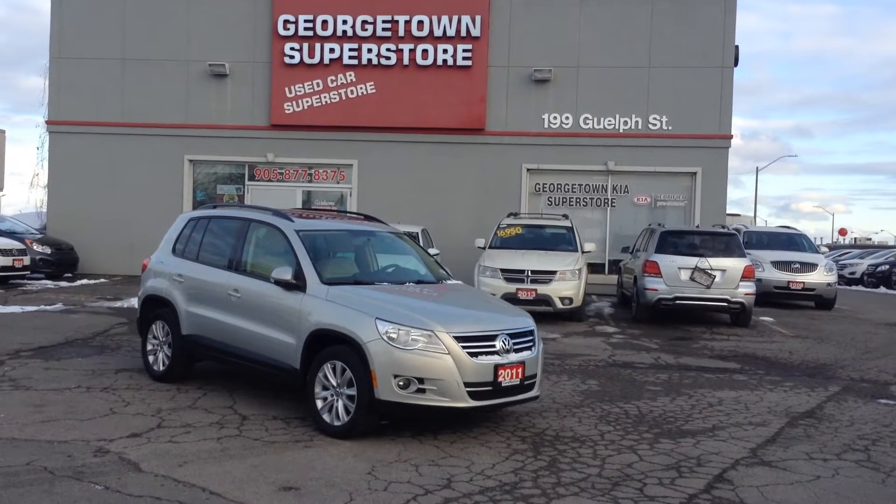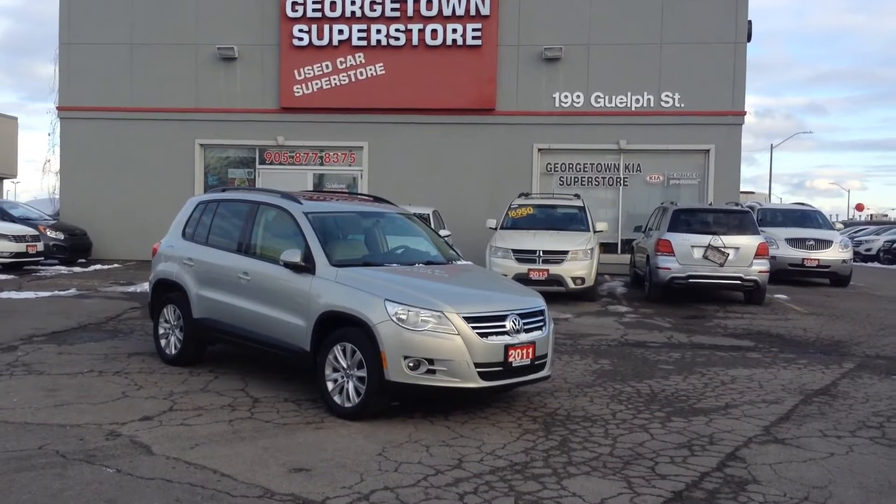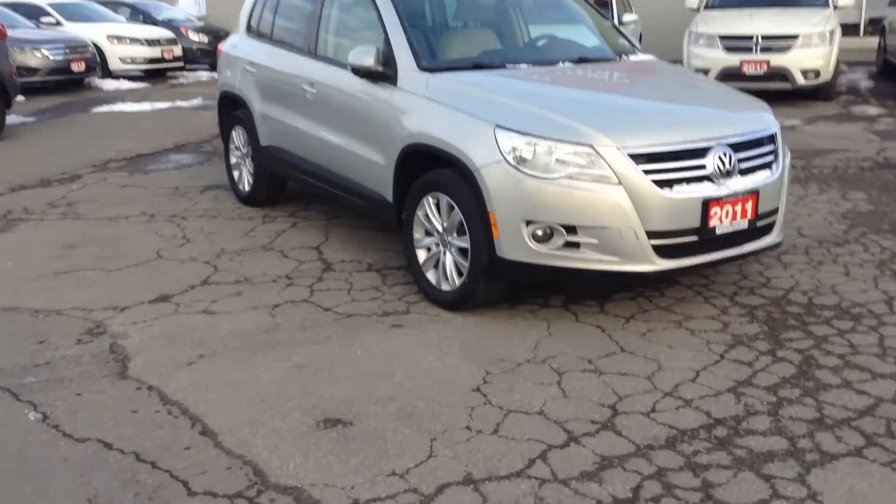Hello Matt, it's Gavin here from Georgetown Kia. I just wanted to make you a quick video so you can see this beautiful 2011 Volkswagen Tiguan up close, to help make your decision a little easier on coming in.